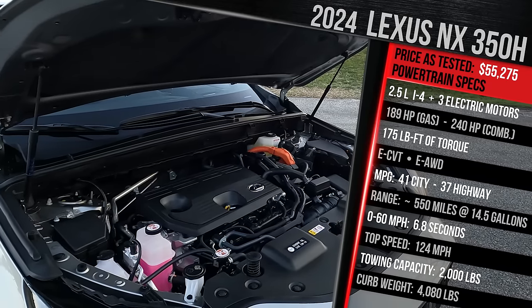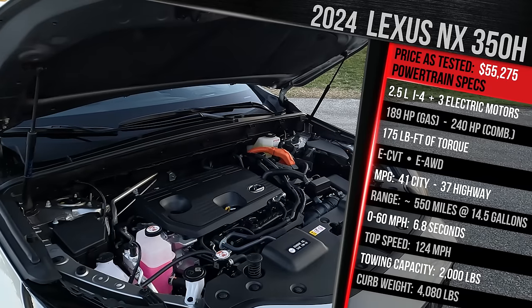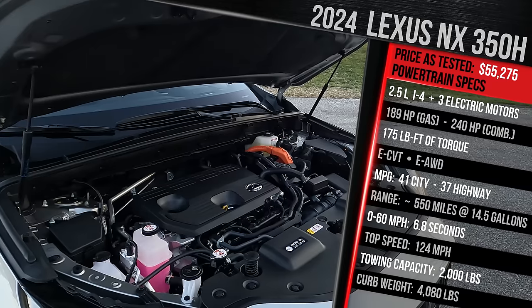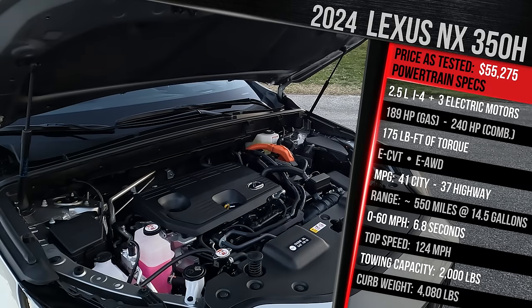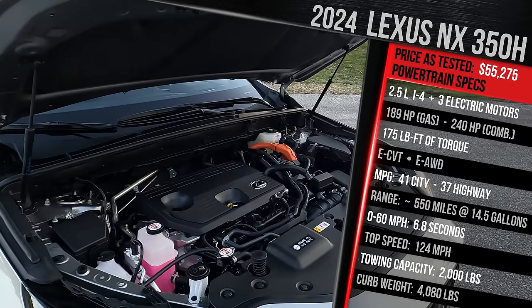With the electric motors, Lexus says this model makes 240 horsepower combined — around 21 more than the RAV4 hybrid. It all goes through an electronic CVT transmission, an eCVT. It has electronic all-wheel drive as standard, meaning the gas engine has no physical connection to the rear axle. The rear axle is powered by a separate electric motor.